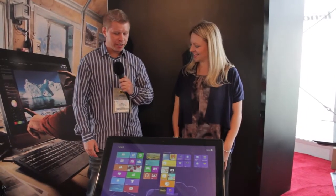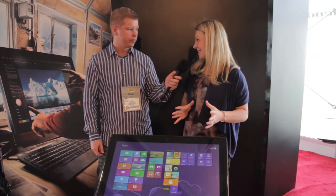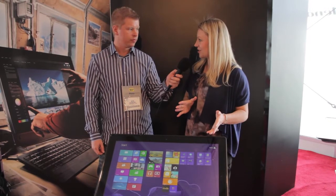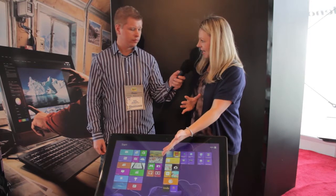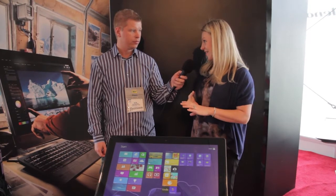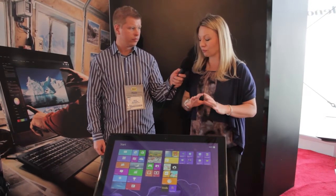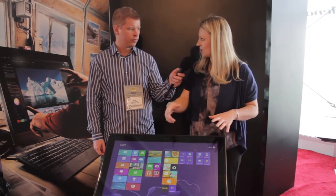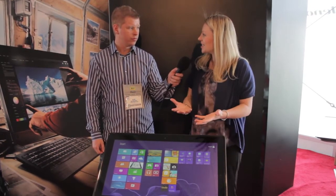Now with Ashley for the IdeaCenter Horizon — one of the hottest products at CES this year. It's a 27-inch all-in-one PC configurable up to a Core i7 processor, 8GB of RAM, a terabyte of storage, and discrete graphics. It has a 27-inch multi-touch high-definition panel, giving you everything you could want in an all-in-one.